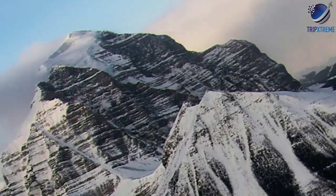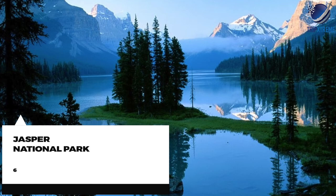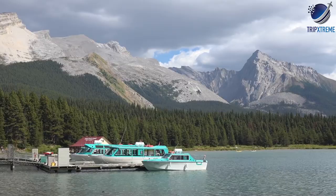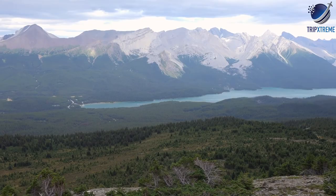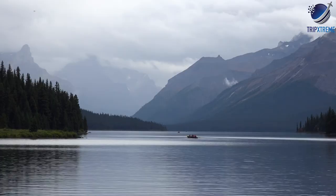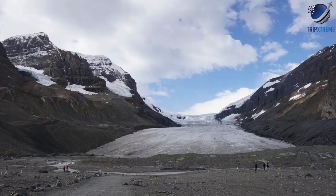At number 6: Jasper National Park. Much like Banff, the name Jasper is associated with both the national park and the town of Jasper, which lies at the heart of this stunning park. Jasper is the biggest national park in Canada, covering an area of 10,878 square kilometres. It is an area of lakes, waterfalls, mountains, glaciers, and forests.